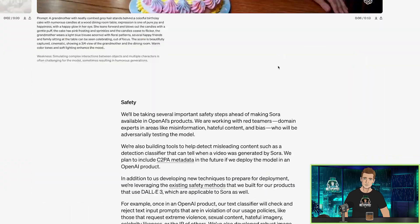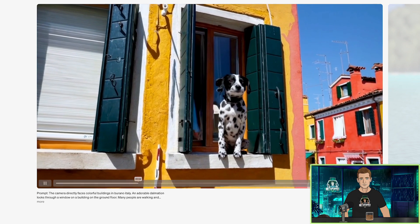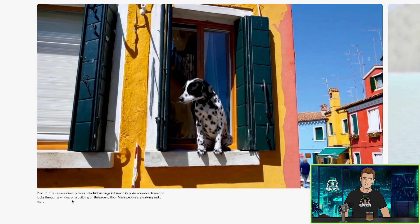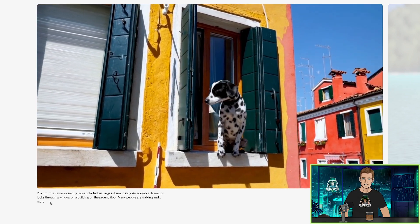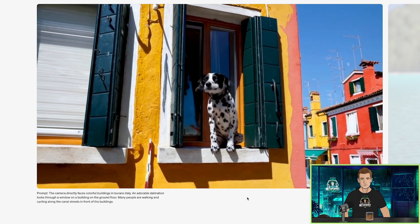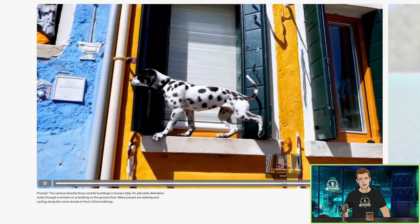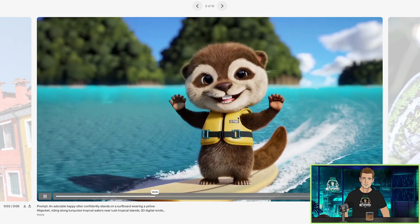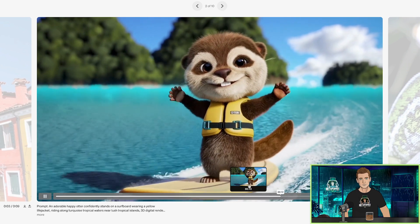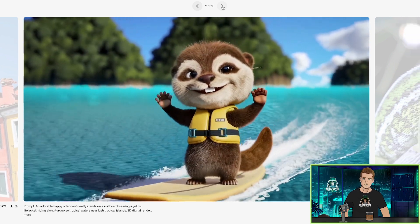Safety — they're worried about safety. That's good, somebody has to be. The camera directly faces colorful buildings in Burano, Italy. An adorable Dalmatian looks through a window on a building on the ground floor, with many people walking and cycling along the canal streets. Where this dog steps — his paws — he looks down, and it does a really good job of where he puts his feet. It understands where the ledge is, that's pretty nuts. An adorable happy otter. But look — 'Oter.' How is it so hard to get the words right? Still seeing words, fingers, and digits being so hard, yet we're seeing crazy advancements in all these other aspects.